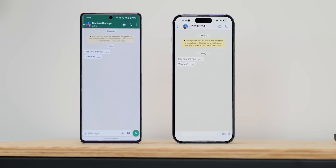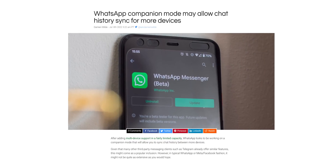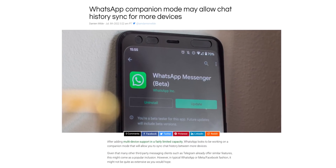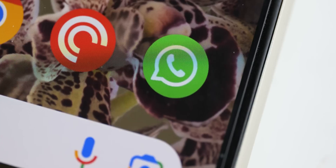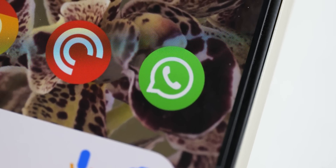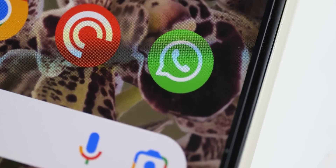Meta has already been working on a dedicated companion mode for WhatsApp for some time. This will ultimately allow you to link a secondary phone to your account and use WhatsApp without any limitations whatsoever. It's even working in beta for some people right now, but sadly it's not widely available, nor do we know when it will be released to everyone.